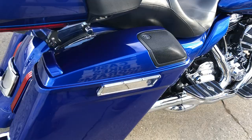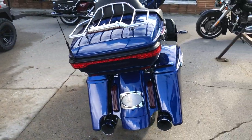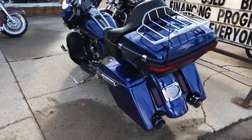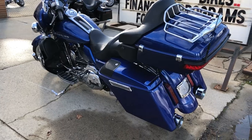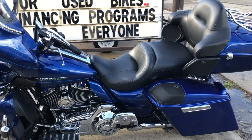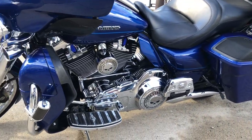Chrome wheels, extended saddlebags with speakers in the saddlebags. It's got the chrome front end, oversized LED screen with navigation, Arlen Ness intake, Willie G gas cap, Willie G engine covers, Willie G floorboards, Willie G lower controls, and tons and tons of chrome.